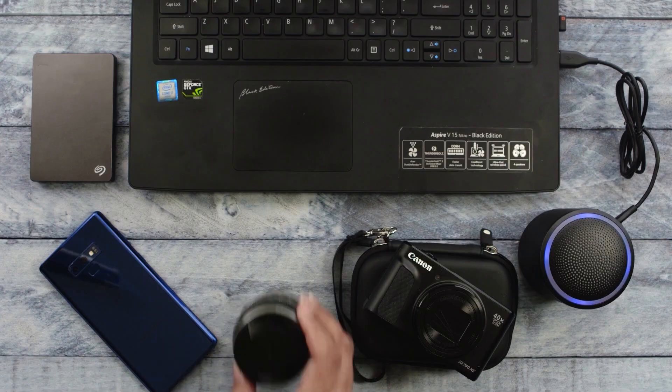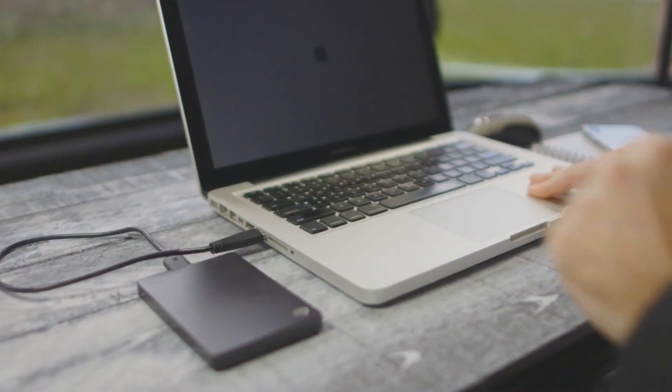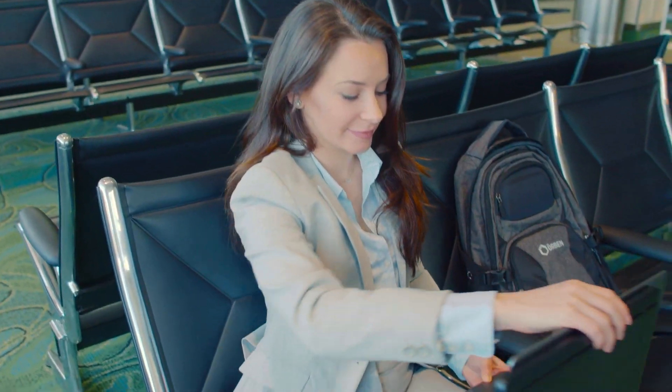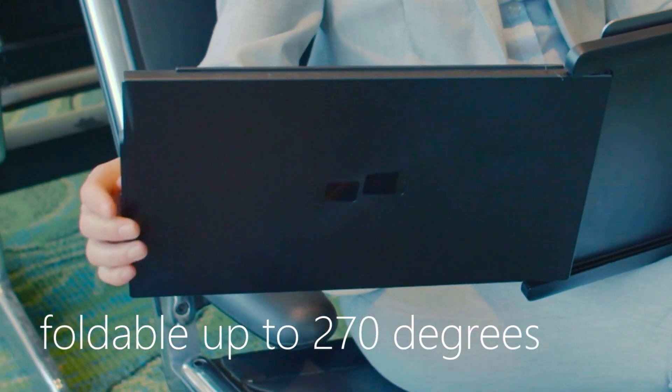Every time I'm on my computer, I constantly have multiple windows open. At home it's really simple as I have multiple monitors, but on the go it can get really annoying. That is where Duo comes in. Duo is a completely portable dual-screen laptop accessory that boosts your productivity on the go. With its sleek and easy-to-use design, it gives you that extra screen space allowing for better and efficient multitasking.